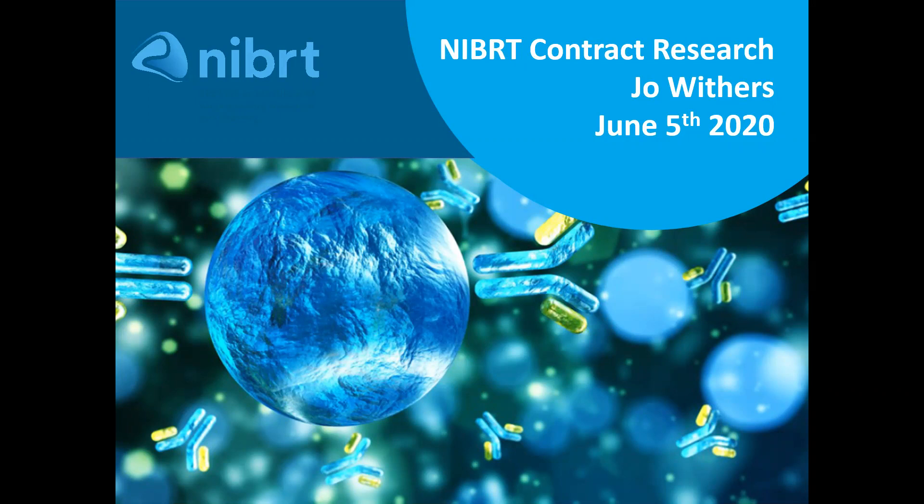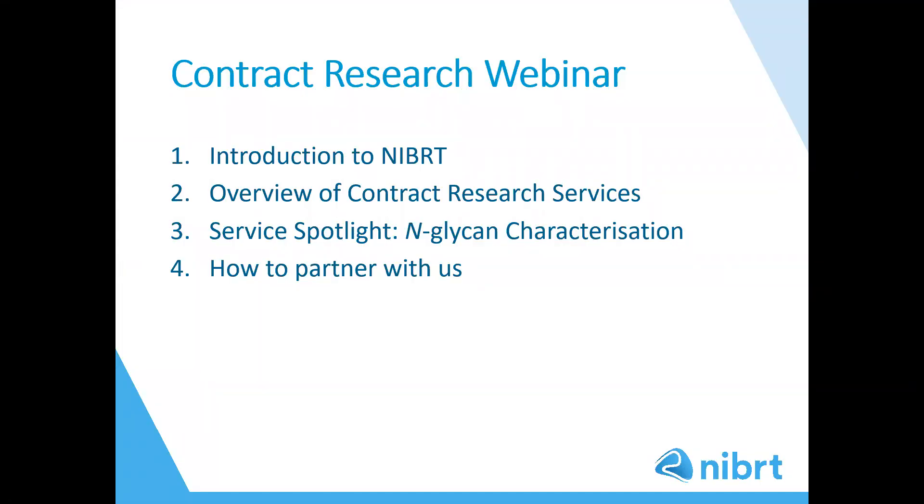I'm going to hand you over to Jo now. I hope that you enjoy the webinar and I will be back on once the webinar is over to field the questions for Jo. Hello and good morning to you all. Thank you Alison for the introduction and thank you all for joining me today. In this webinar I will be talking about the full range of characterisation services we provide, with a key focus on N-glycan analysis. I will start by giving an overview of N-glycan and briefly discuss N-glycan's research strategy, then give an overview of services, followed by a service spotlight on N-glycan characterisation where I will discuss our analytical workflow, and I will finish the webinar explaining how you can partner with us.